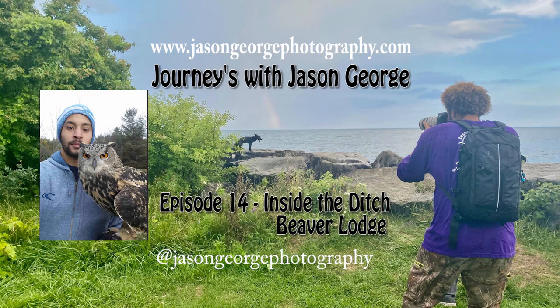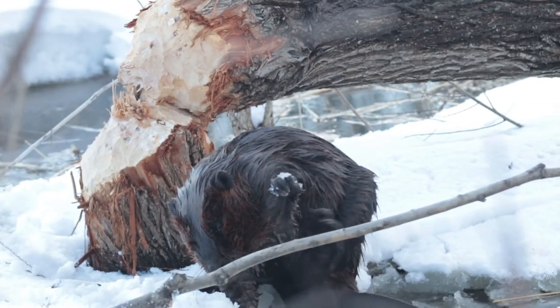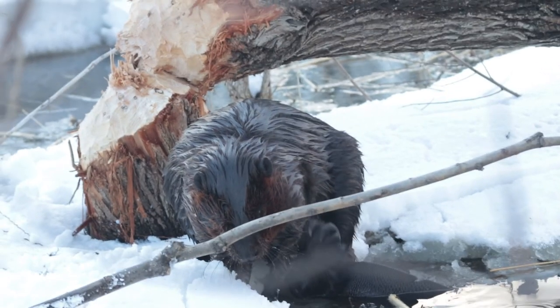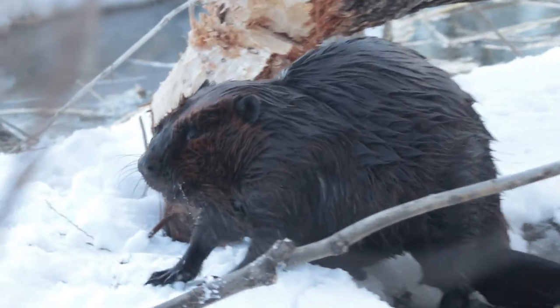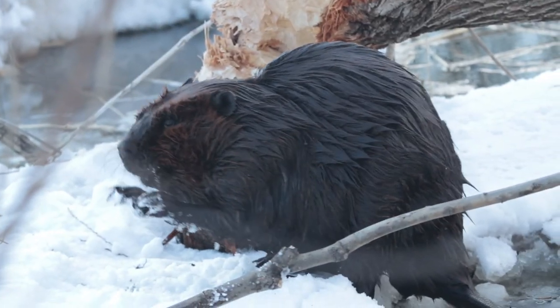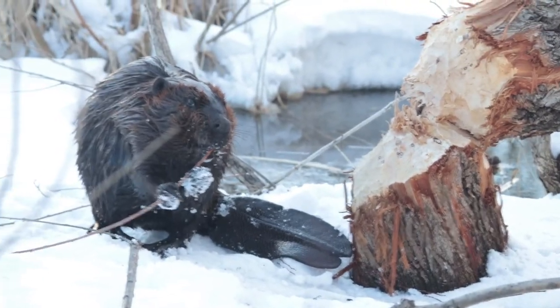Welcome to Journeys with Jason George, episode 14: Inside the Ditch Beaver's Lodge. If you remember from the last episode, I was driving to this spot to look for an owl and I found this ditch beaver. I never realized that a beaver could live in the ditch, and it was so fascinating that I had to go and investigate some more. The best part about this ditch beaver is that it would come out of the water and just do its thing. It didn't really seem to even notice me.